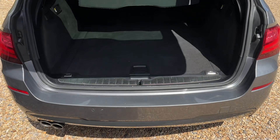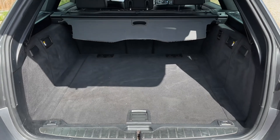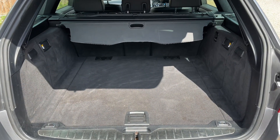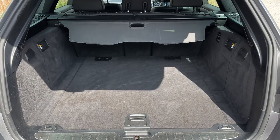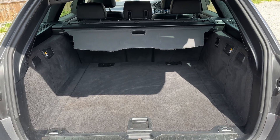The tailgate on this car will open electronically as you can see. As we approach the back of the car you'll also see we have reversing sensors and, as you may well expect, plenty of boot space as well. You can increase this space further should you wish to by folding down any or all of the three rear seats.